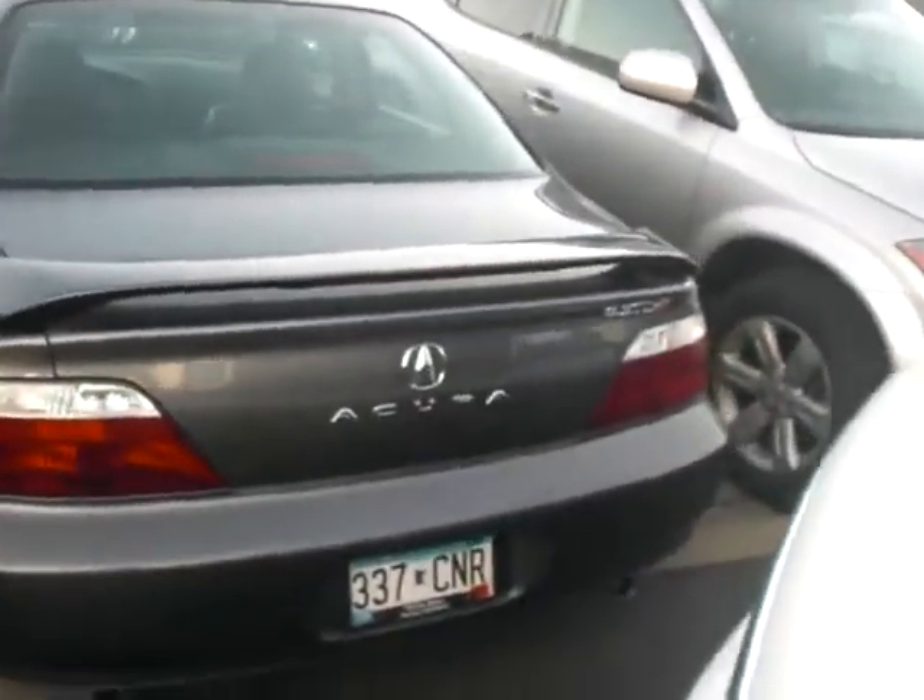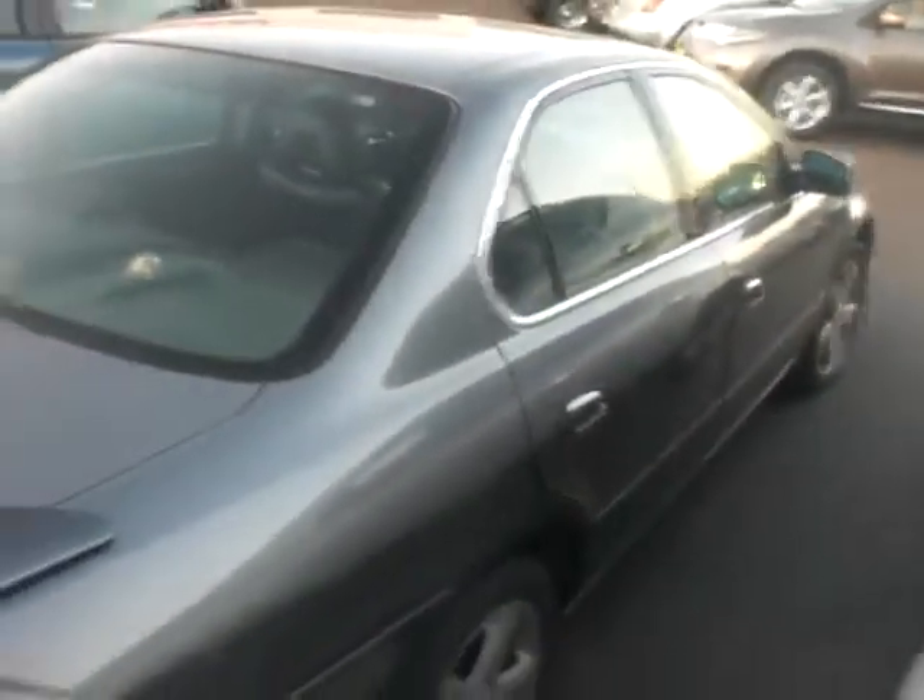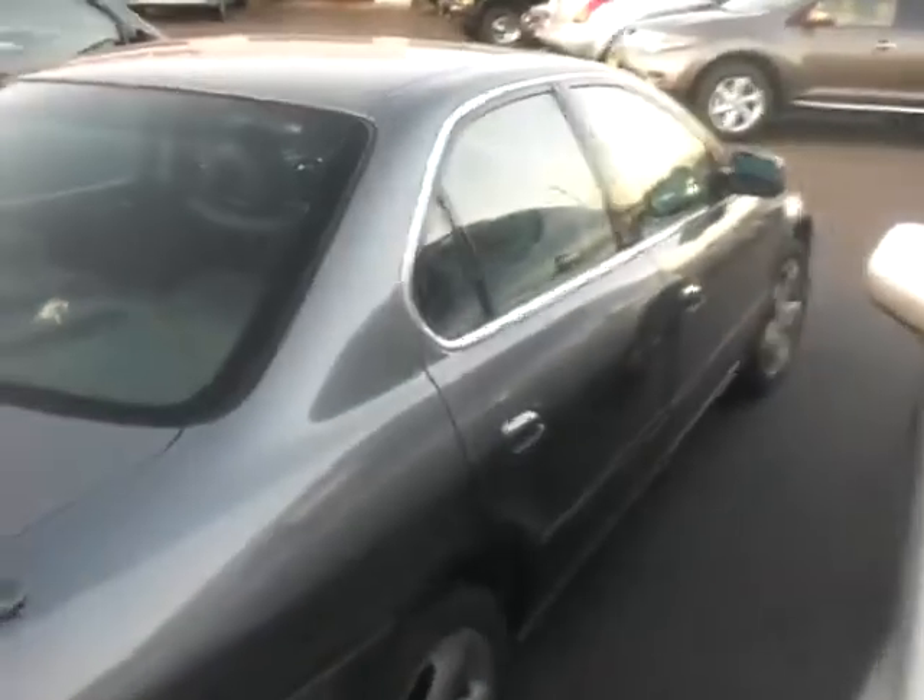This is a 3.2, a TLS. It's an amazing car. They last forever too and they hold their value very, very well. 93,000 miles on this one — a very nice vehicle.